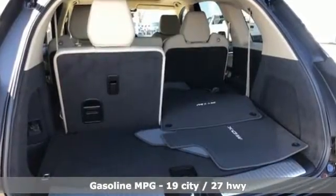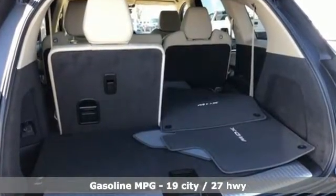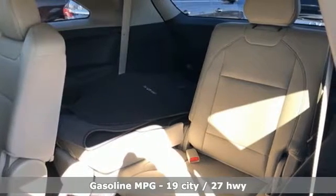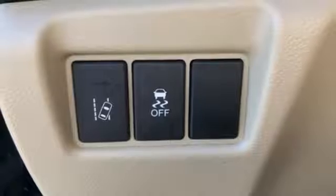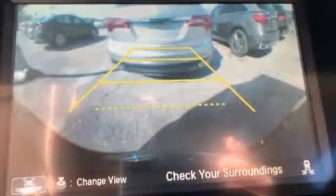It comes with all the amenities you need: external memory control, power heated mirrors, front heated leather bucket seats, auto dimming rear view mirror, doors and push button start proximity key.